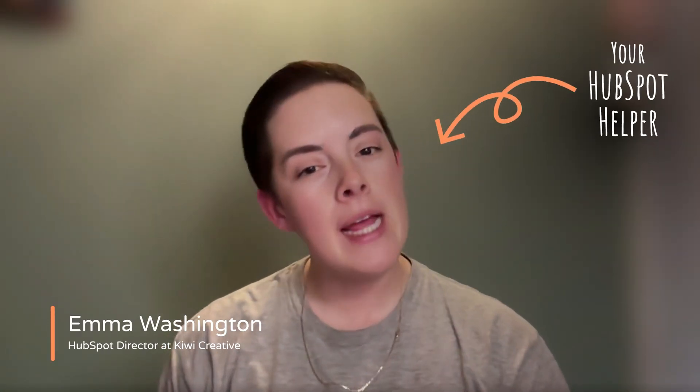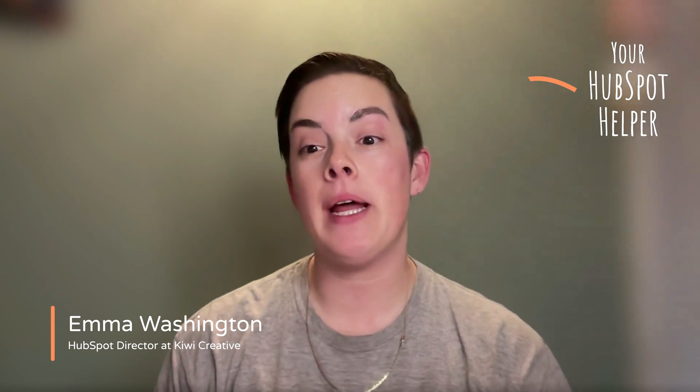Hello, fellow HubSpotters. This is Emma with Kiwi Creative. And today we're discussing some of the changes HubSpot has recently made to their HIPAA compliance and privacy regulations that's available to the enterprise tier of all hubs.